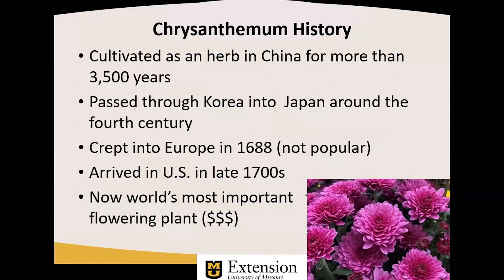It passed through Korea into Japan around the 4th century, and as such, there is a lot of folklore and history that surrounds chrysanthemum in medieval Japanese society. I understand that chrysanthemum was emblazoned as an etching upon the sword of the Mikaitos warriors in Japan, perhaps symbolic of what I'm not terribly sure.